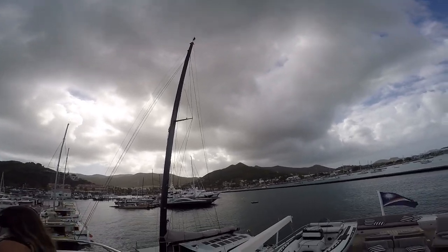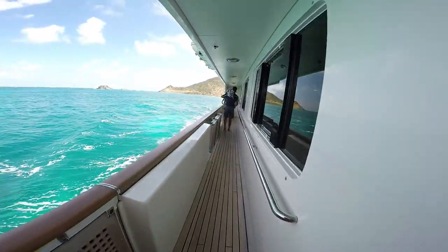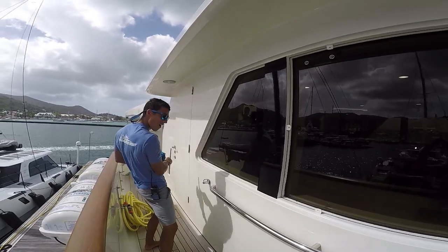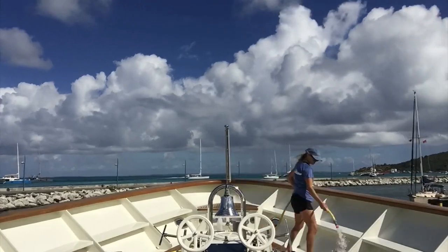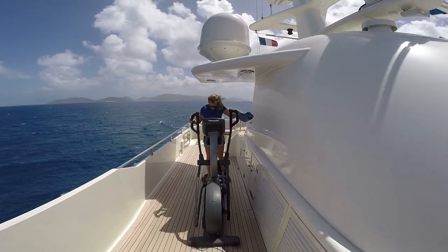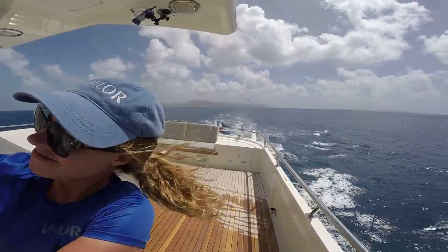You must monitor and maintain the safety of guests and crew at all times. When guests are on board, you will help prepare and execute any outdoor excursions such as snorkeling, fishing, diving, surfing, beach picnics, etc. — and sometimes you may even get to participate. A majority of deckhands are male, but there's a fast-growing number of female deckhands, or deck stews, in the industry. I was a deck stew on my first boat and I highly recommend it.